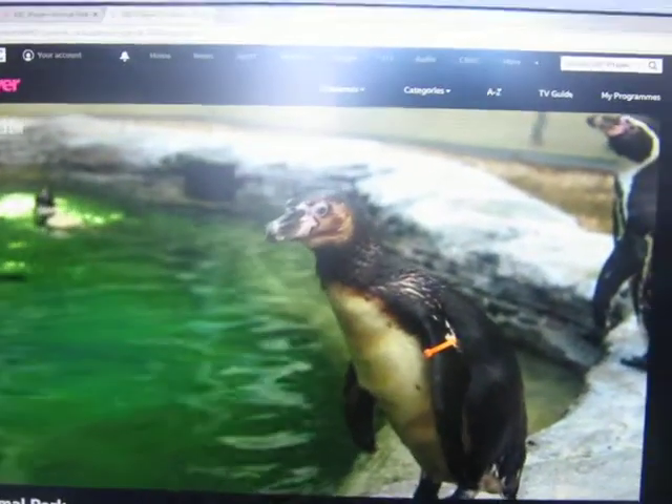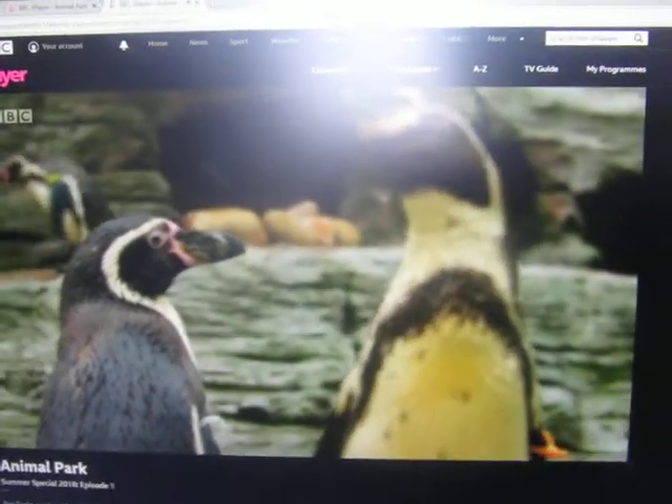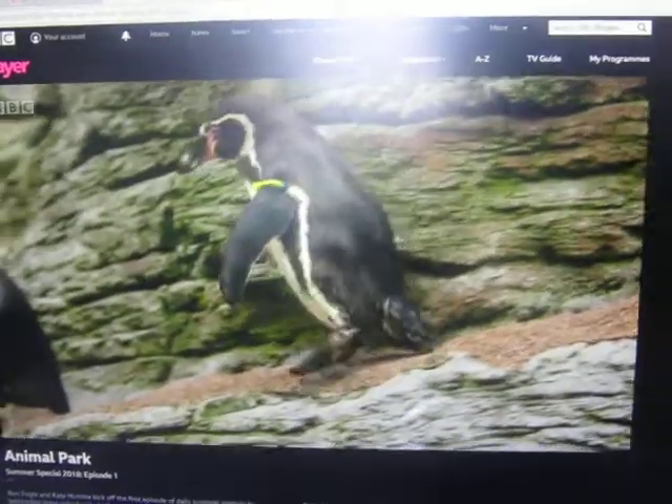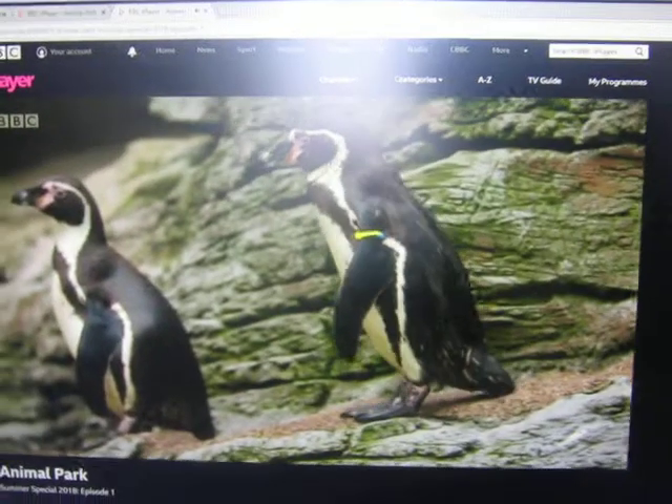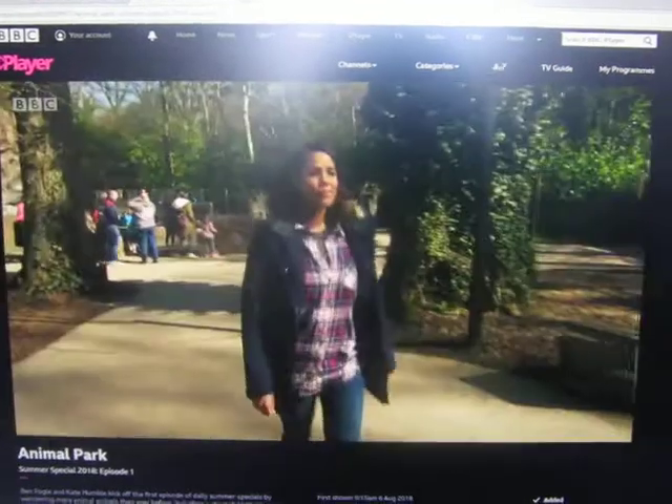Over on Penguin Island, the population is still recovering. Two years ago, avian malaria claimed the lives of 26 Humboldt penguins. It was a tragic loss of life. But every sad ending is a chance for a new beginning.